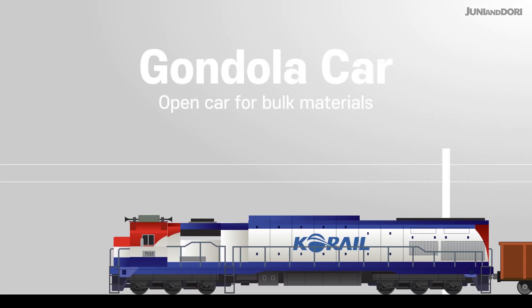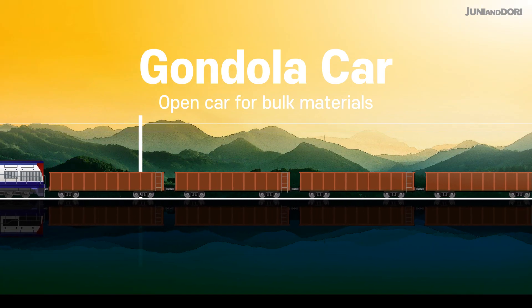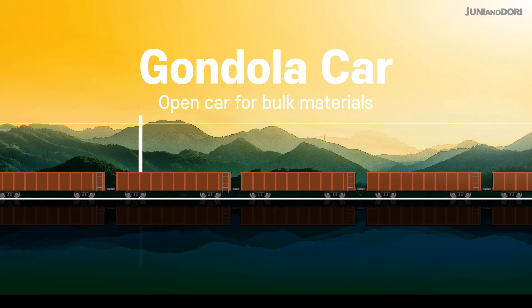A gondola car is like a large roofless box. Its open top makes it perfect for carrying bulk cargo that isn't affected by weather, such as coal, gravel, minerals, and scrap metal.